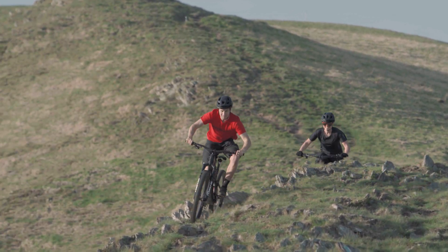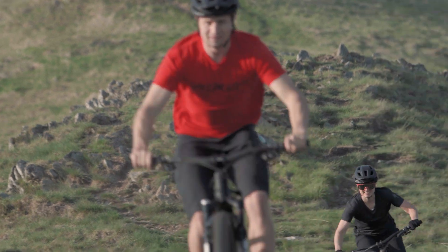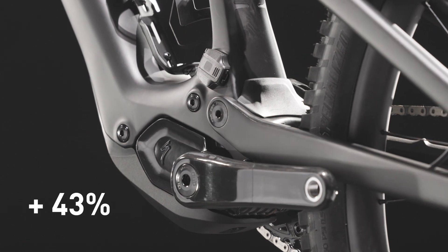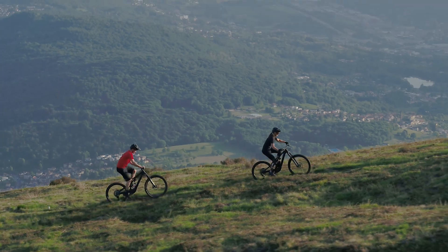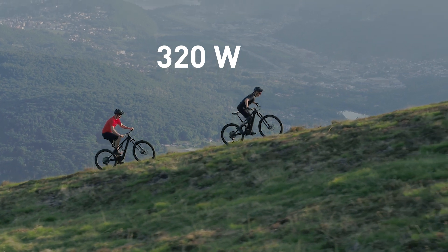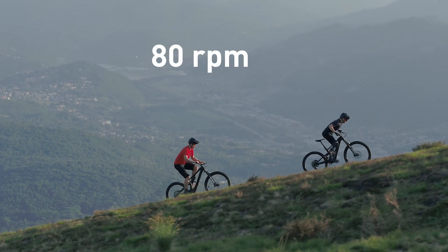The new system comes with additional power and reduced motor noise while retaining the unique combination of significant support with the most natural ride feel. To be precise, the new motor offers 43% more torque than the previous generation Levo SL, delivering 50 Newton meters of maximum torque. Mechanical peak power tops out at 320 watts. A cadence of 80 RPM marks the sweet spot for power, efficiency and range.